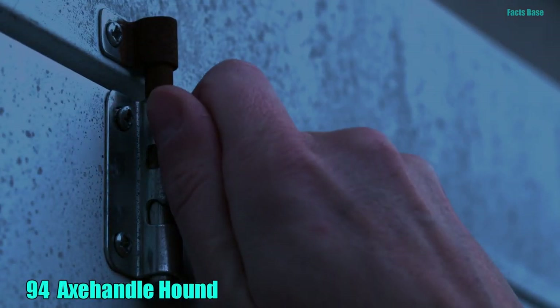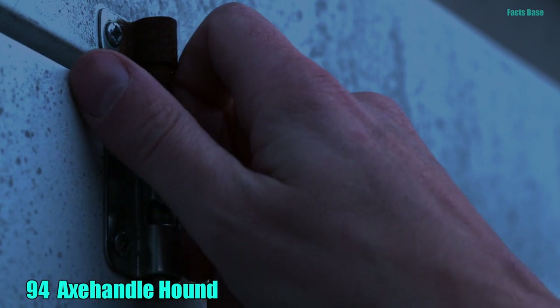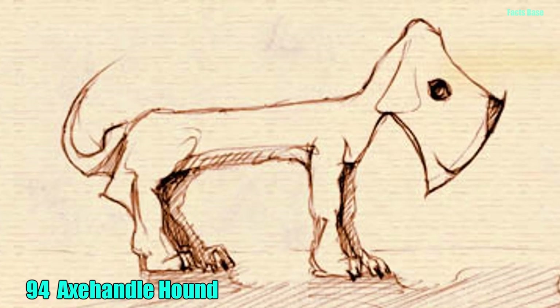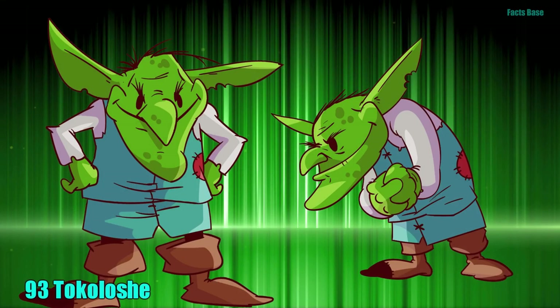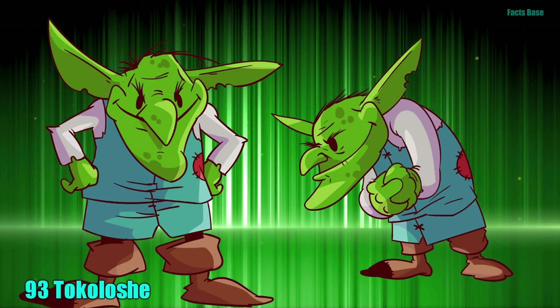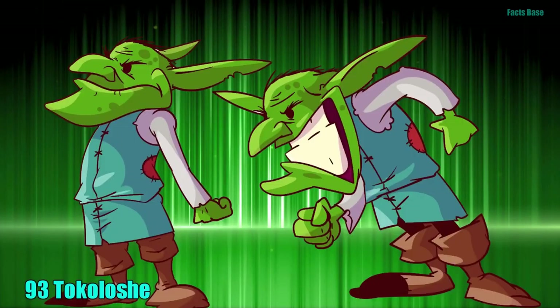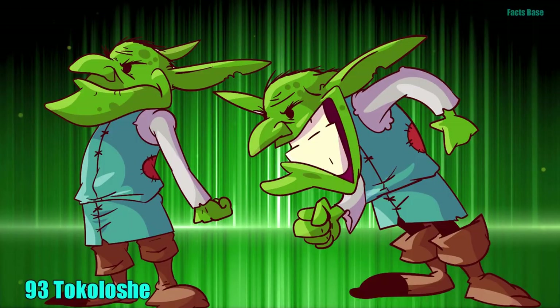94. In Minnesota and Wisconsin, you should lock your doors at night to prevent an encounter with the Axe Handle Hound. This dog-like monster has a head shaped like an axe, and feeds on abandoned axe handles. 93. In South Africa, the spiteful Tokoloshi is often called upon when one person is trying to curse another. The Tokoloshi causes a lot of trouble, and will reappear in your room while you're sleeping.